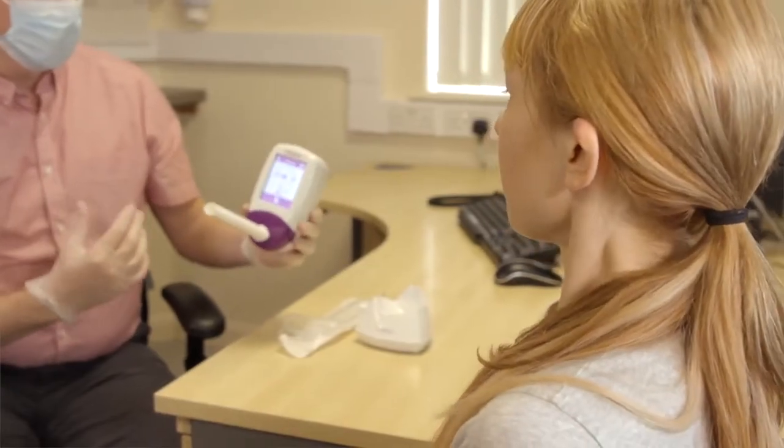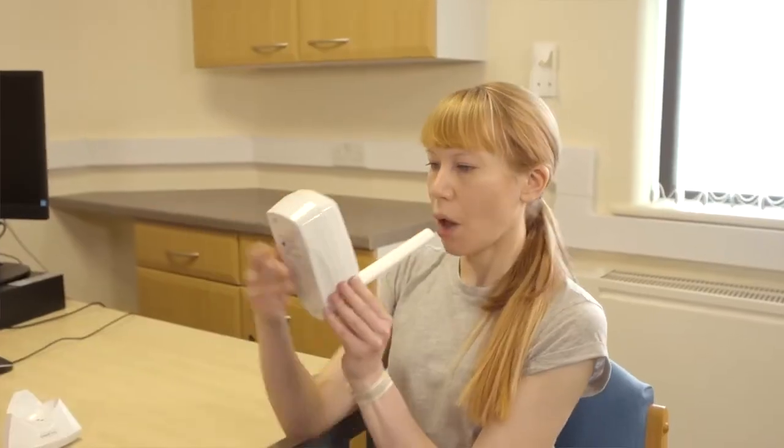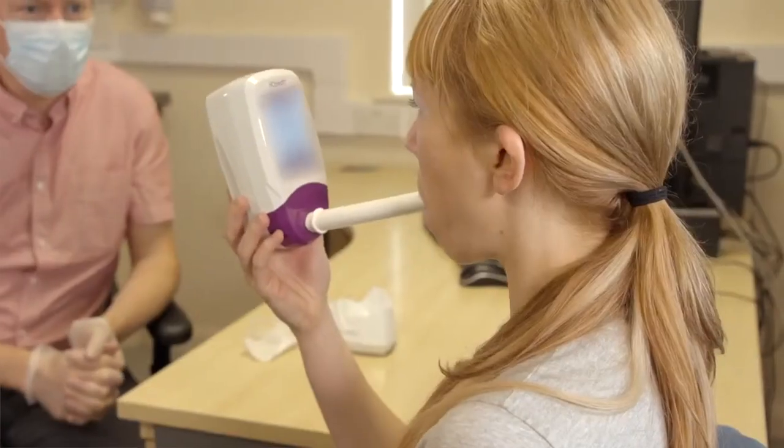Having a low FeNO level doesn't rule out asthma. What it does tell us is that there isn't any allergic inflammation in your airways. You might have a different cause for your symptoms, or you might have a non-allergic type of asthma that needs looking into as well.